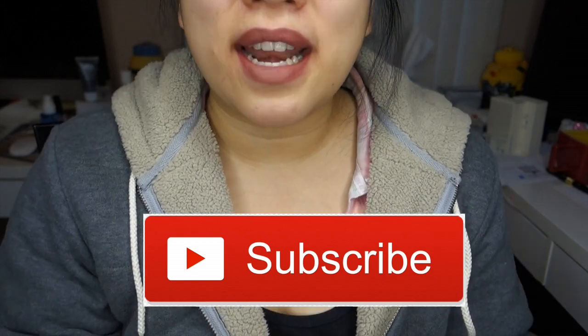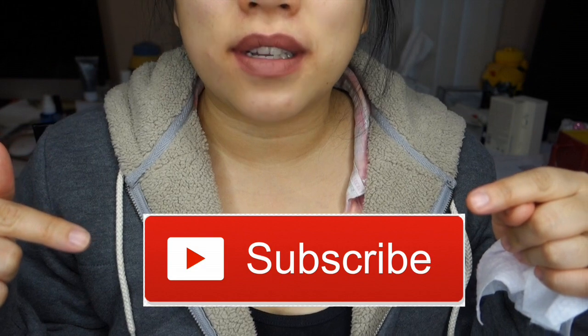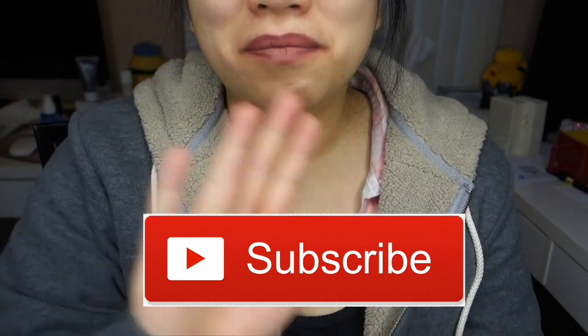Thank you all so much for watching. Don't forget, if you haven't already, click that subscribe button right over here if you want to stay tuned with all my updates and videos. I'll talk to you guys soon — bye!